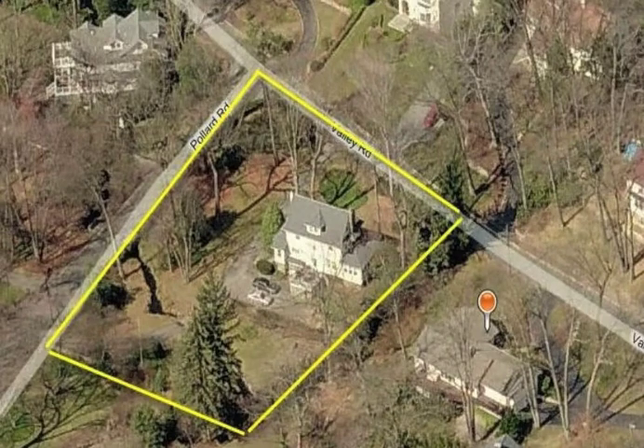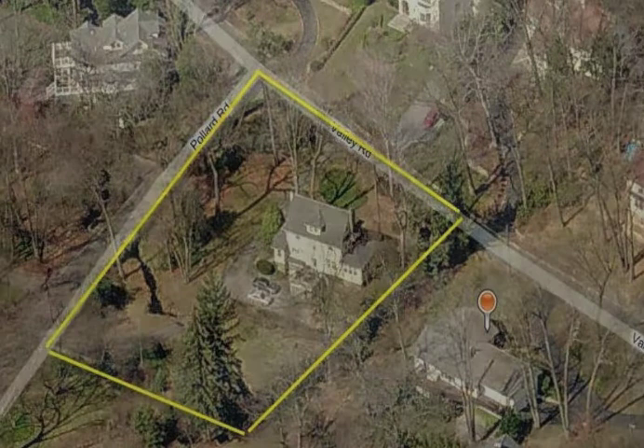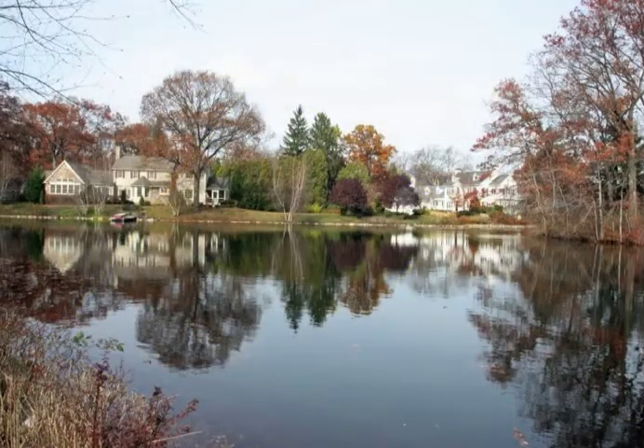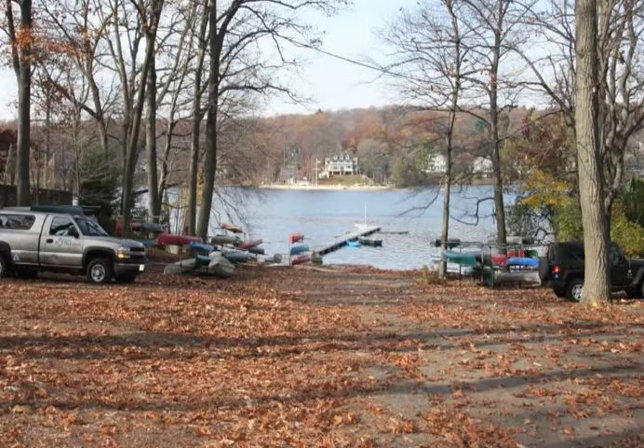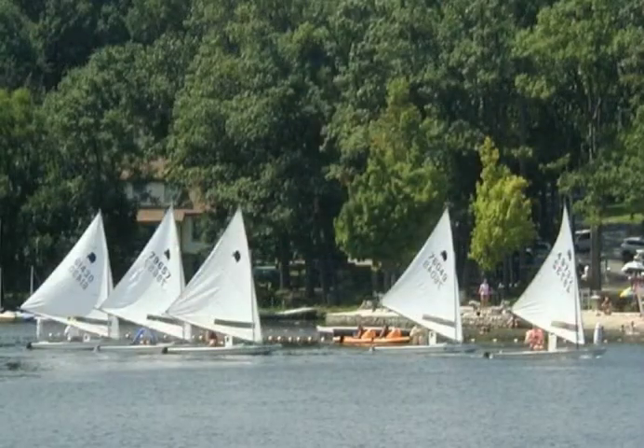The sprawling, level property also provides a nice privacy buffer from neighbors, unlike many homes in this town that have neighbors right behind them. Ten Valley Road is centrally located in Mountain Lakes, just a short walk to the main lake where you can enjoy ice skating on the cove, store a boat at the public dock and go sailing, or swim at the town's beaches.